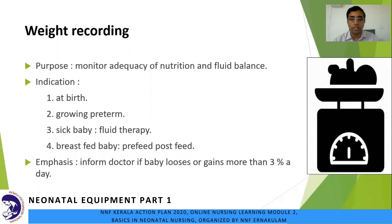Preterms lose about 10 to 15 percent of their birth weight and regain it by about 2 to 3 weeks. The indications for weight recording are: at birth, a growing preterm, a sick newborn requiring fluid therapy, and breastfeeding babies who are not thriving well. We can do a weight record before and after feeding. In the next 8 to 10 days, if the baby gains or loses more than 3 percent a day, it is a cause of concern and we will inform the doctor.